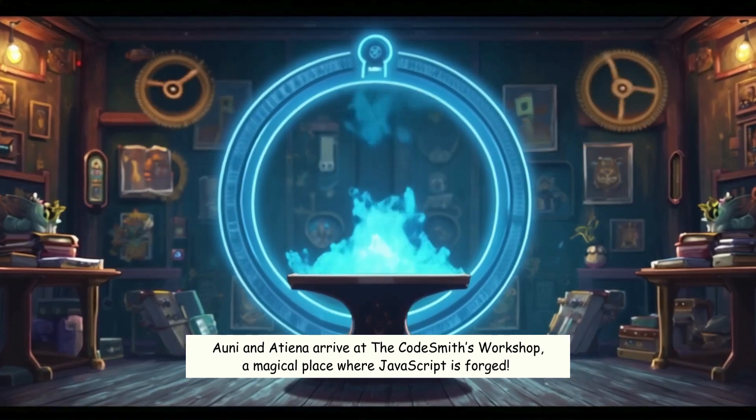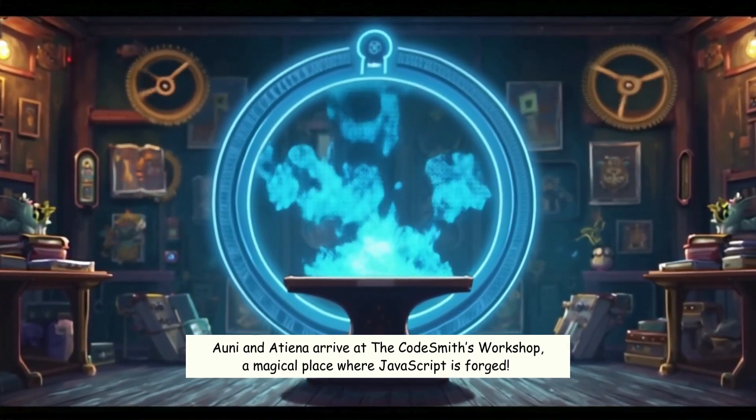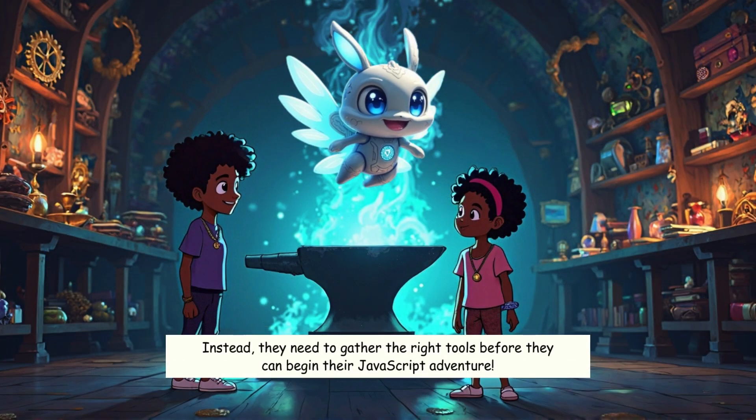Ani and Aitina arrive at the Codesmith's Workshop, a magical place where JavaScript is forged. The wise Codesmith, Byte, welcomes them and reveals that today they won't be working on their website. Instead, they need to gather the right tools before they can begin their JavaScript adventure.